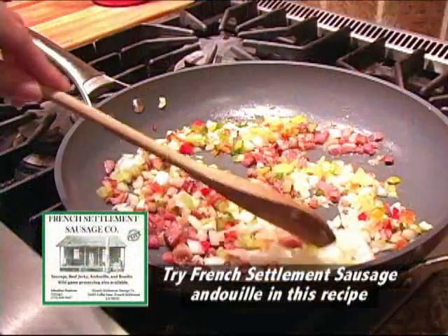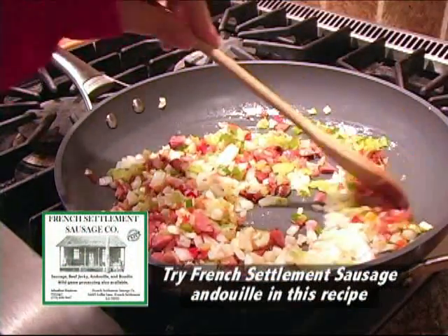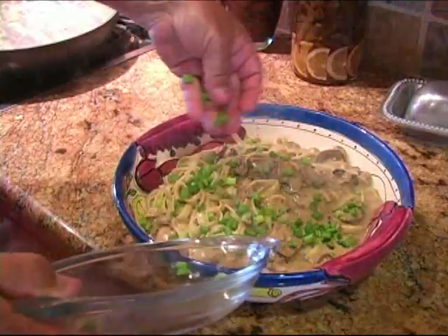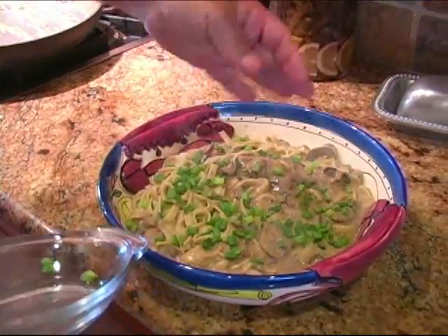Now, in front of you, you have a special dish that you do called Oyster Salvant. Tell us a little bit about it. Basically, it's got andouille, bacon, and all your onion ingredients. We've got to sauté all this down, put the mushrooms in, make a little roux and put it in a cream sauce, add the oysters last, and we're going to put it over fettuccine. Wow, that sounds really good.